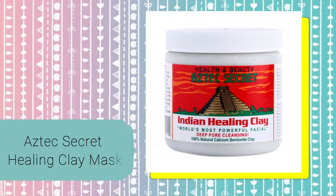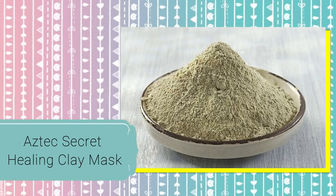Today what I want to talk about — what I've seen a lot of people talking about on YouTube recently — is the Aztec Secret Indian Healing Clay Mask. This is from Amazon, I think it's usually under $10, which is crazy because this is one of the things that really truly does work.